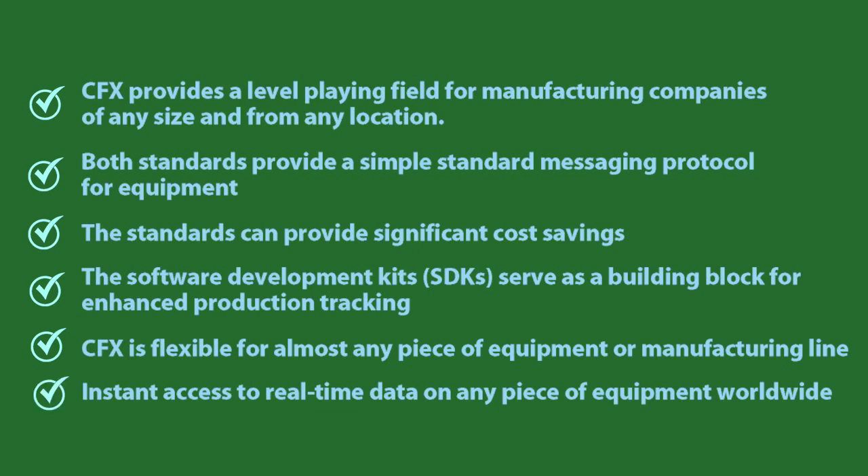Instant access to real-time data on any piece of equipment worldwide. EMS sales reps wanting to check availability of equipment for placing a new order or reporting a job status to OEM customers can view the activity on any piece of equipment, in any facility, in any part of the world, in real-time, from their computer or handheld device.